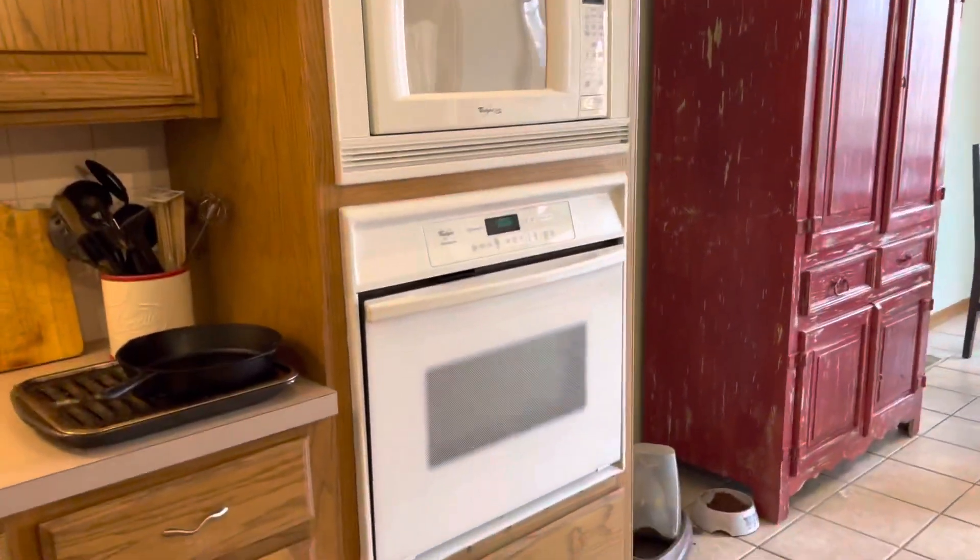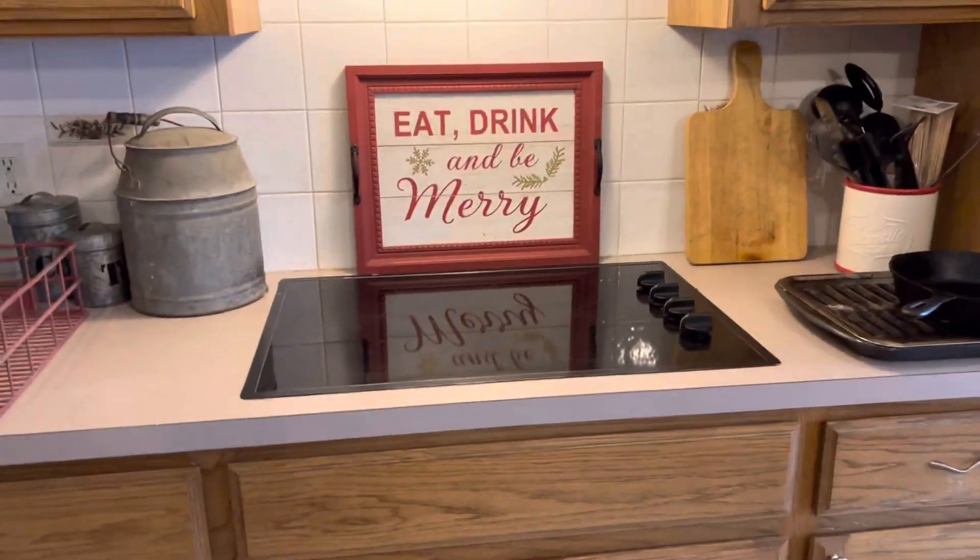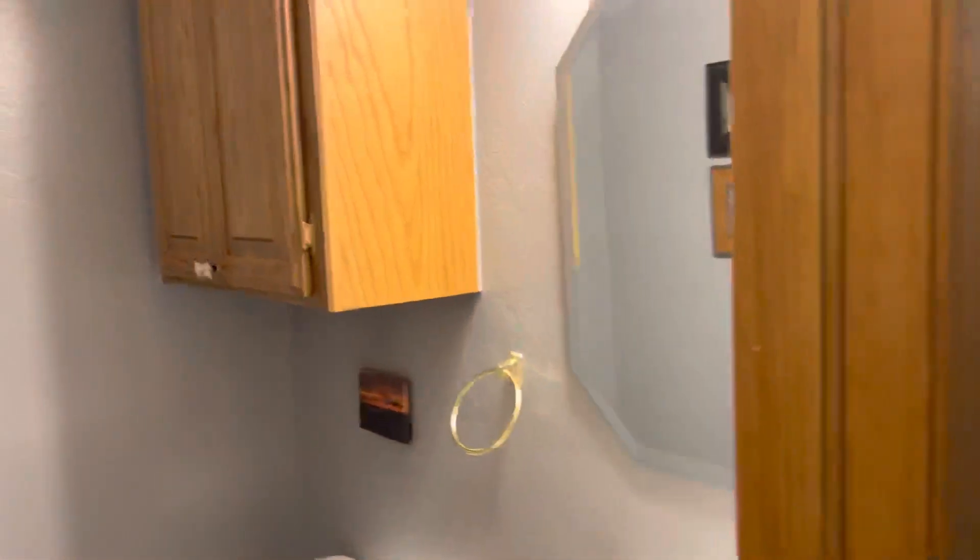There's a pantry area. There's a built-in microwave and electric cooktop. It's a half-bathroom.